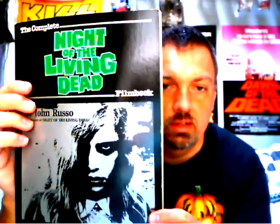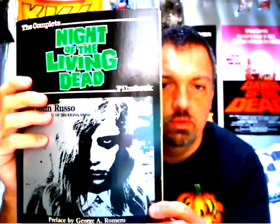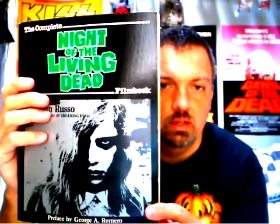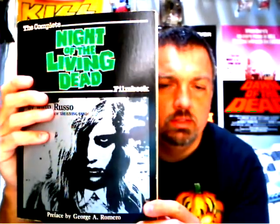Next up is 'The Complete Night of the Living Dead Film Book,' and I think this is also very rare. It covers the making of a classic film and it's got some really cool pictures in it.